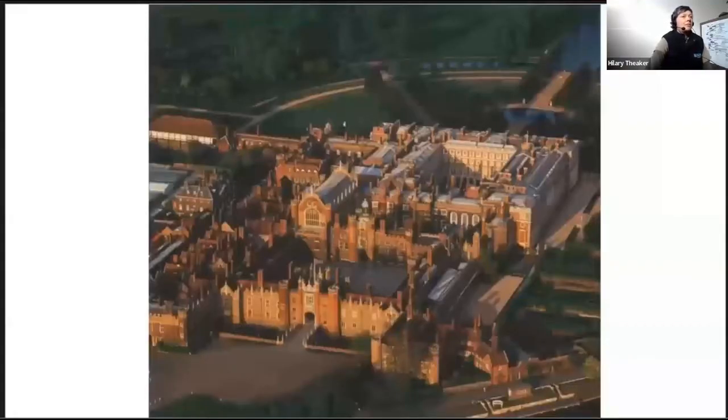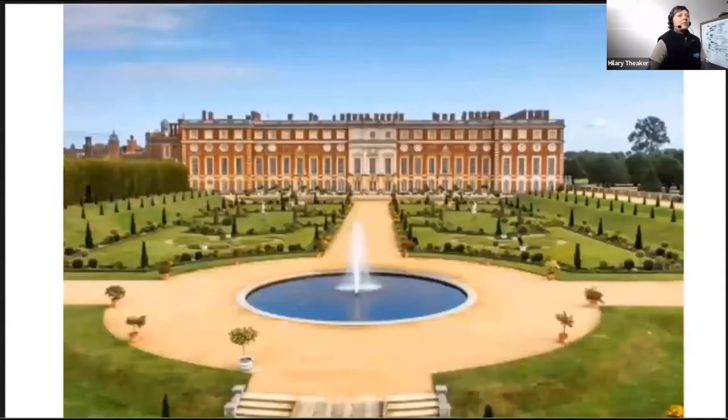This is Hampton Court Palace, which dates back to 1514. It's located in the furthest southwest part of London. It's got a rich history, including the Tudor, Georgian and Victorian periods. The palace is owned by the Crown but it's run by the charity Historic Royal Palaces, and it's famous for its gardens, which attract many visitors each year.